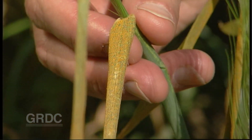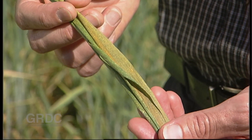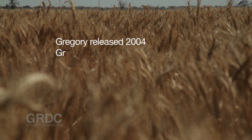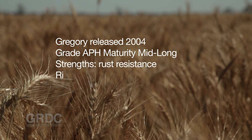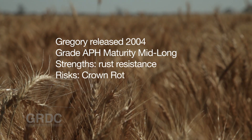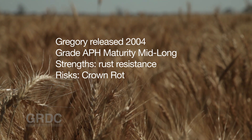Growers need to talk to their agronomists about stripe rust and make sure any new variety has a rating at least equivalent or better than their current variety. Growers also need to understand that there are different forms of resistance. We have seedling resistance, where we see protection right through the season, as we're used to with Gregory. A lot of the new varieties have adult plant resistance, so growers need to be aware that early in the season they may need to help those varieties with fungicide to make sure they've got a clean, healthy crop going through the season.